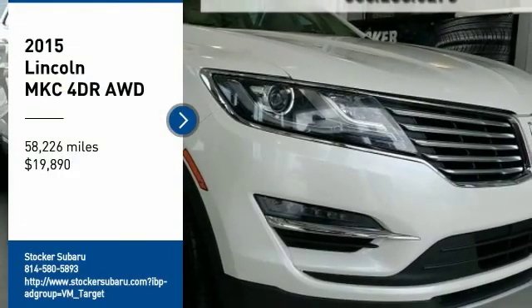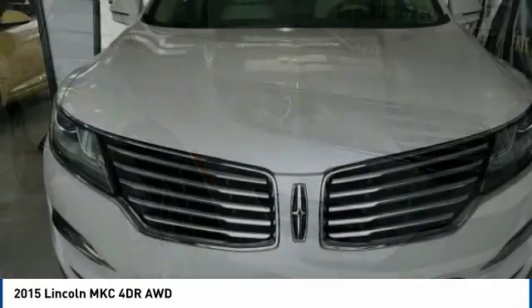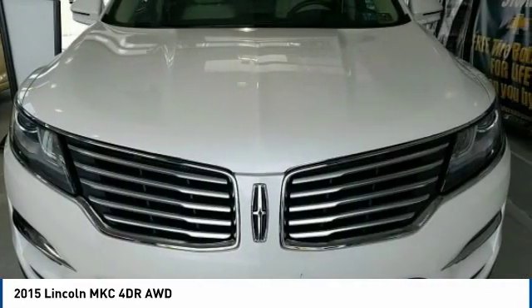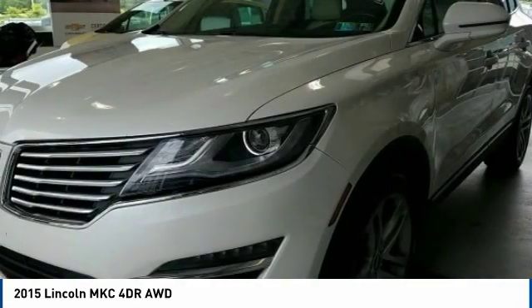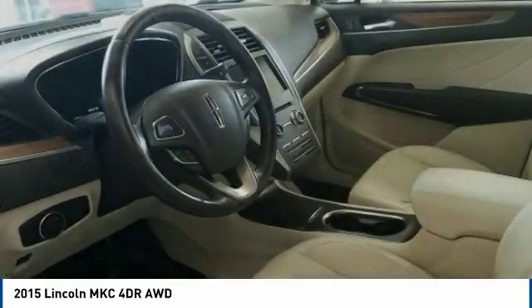Looking for the right vehicle? Check out the 2015 MKC. The Lincoln MKC is a stylish and nimble handling luxury crossover vehicle with a long list of standard features — the MKC is sure to please.